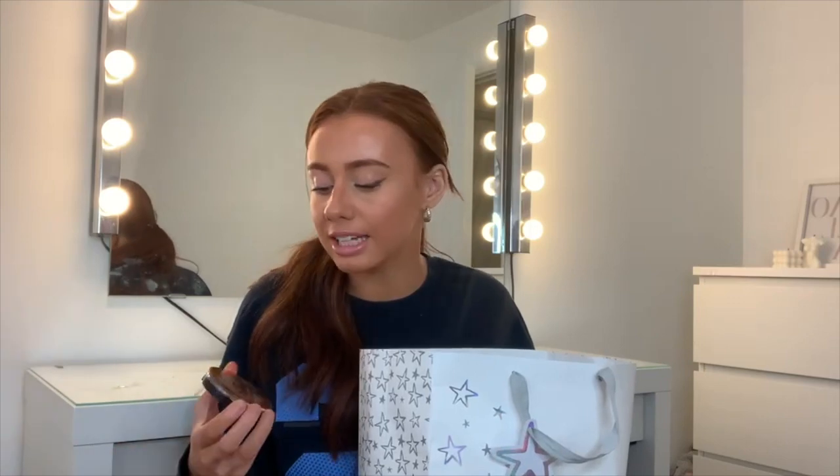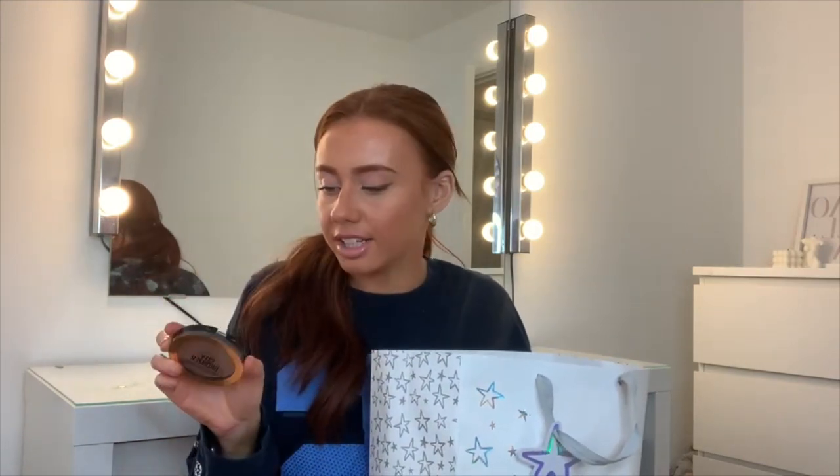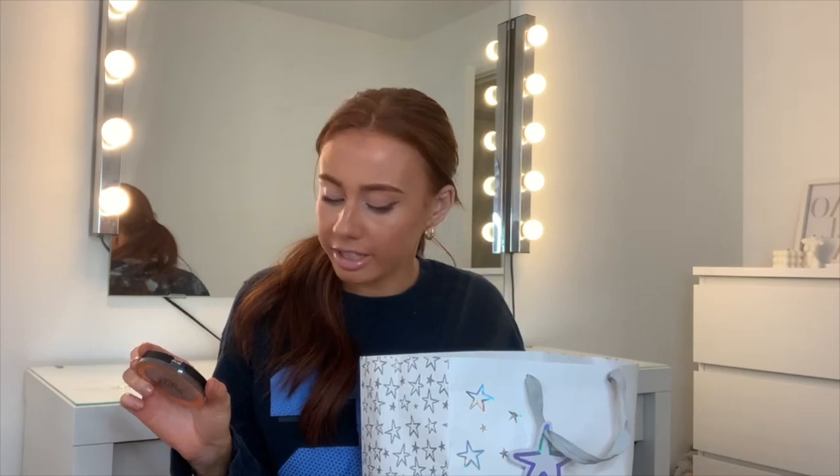My sister got me the Maybelline City Bronzer. We went to Superdrug and I picked out loads of new makeup I wanted because my old makeup was out of date. I actually recommend this bronzer — so far it's not too orange. I've got it in the shade Deep Cool 300.